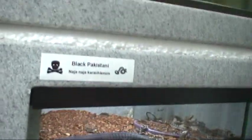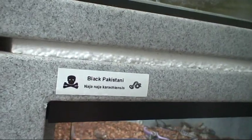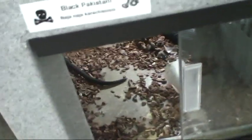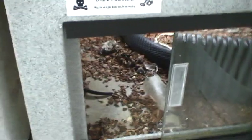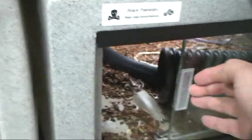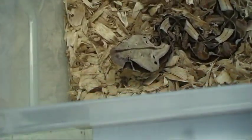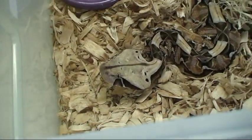Let's give this bad boy another feed. Got to be on your toes around these suckers. Here is the East African Gaboon.